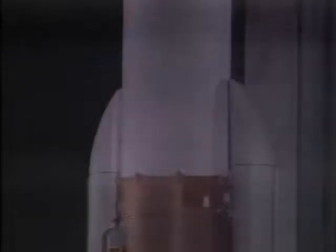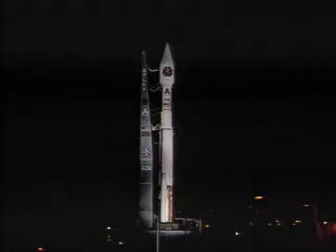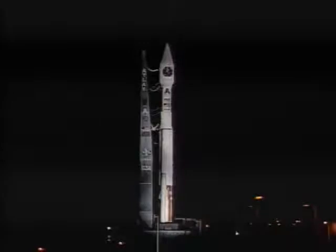30. 25. Status check. Go Atlas. Go Centaur.